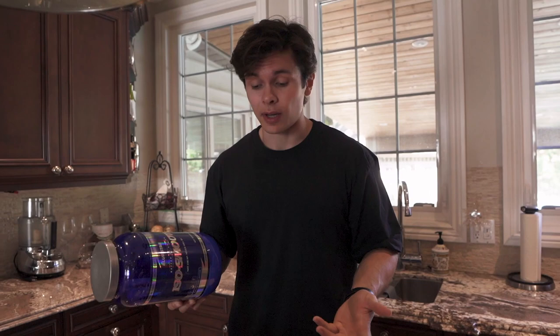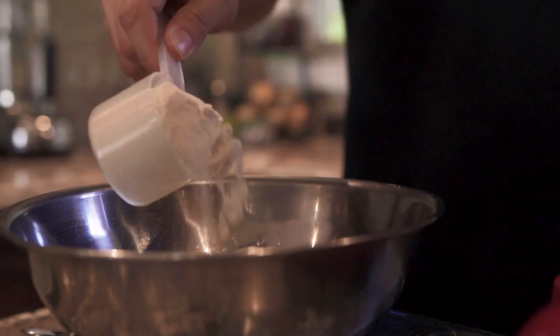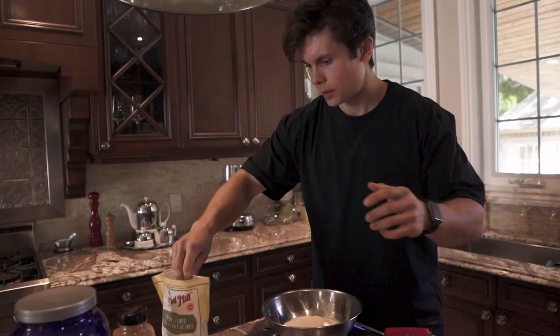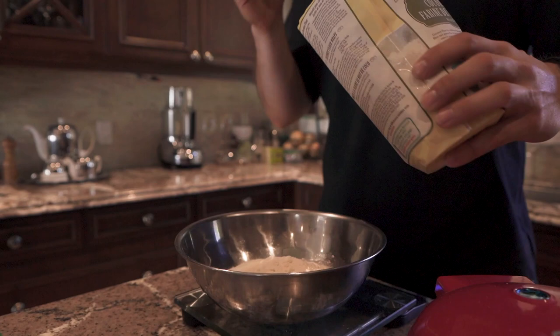I absolutely love it — it'll be at the top of the description, use code 10 to save 10% off. I'm using the Iso Smooth vanilla cake batter flavor, which makes sense with waffles and actually just tastes like cake. Two scoops comes out to about 66-68 grams. Now 20 grams of the coconut flour — I love the smell of it, makes it taste more dessert-y. A lot of you guys asked why I put coconut flour in my ice cream — it's for that reason.